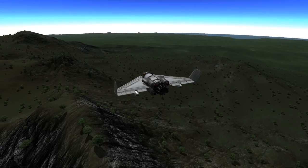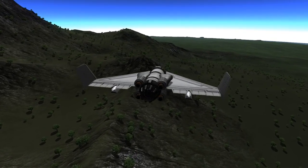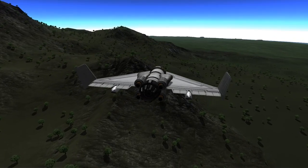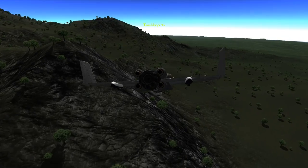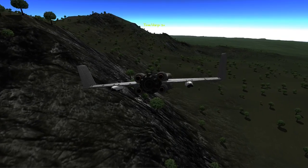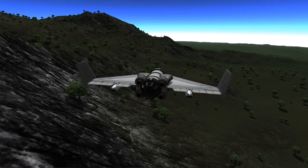So right here what I've done is I've tried to glide most of the way to the space center before I have to activate the basic jet engine, because I only have so much fuel to play with. And as you can see, the SAS is giving me a little bit of problems there — that's alright, we'll go ahead and fast forward.